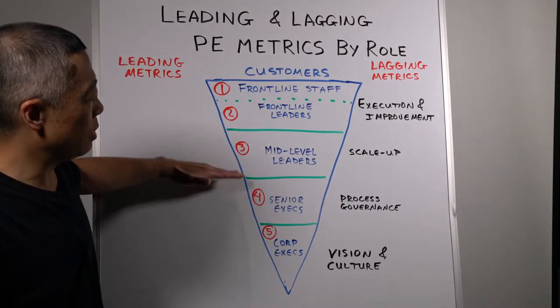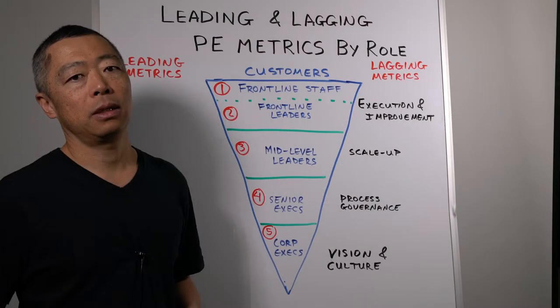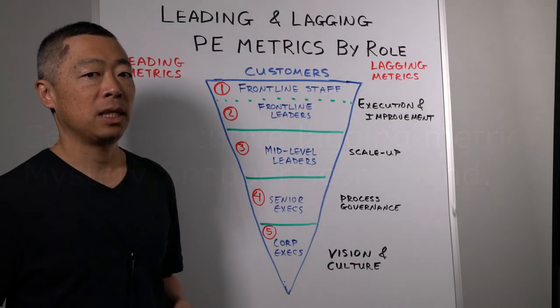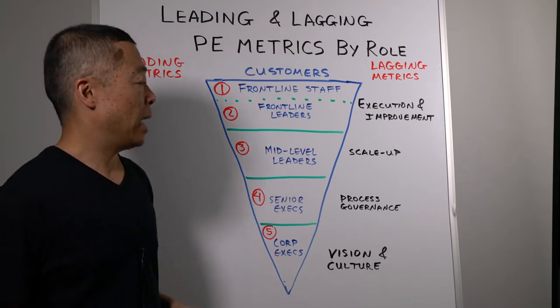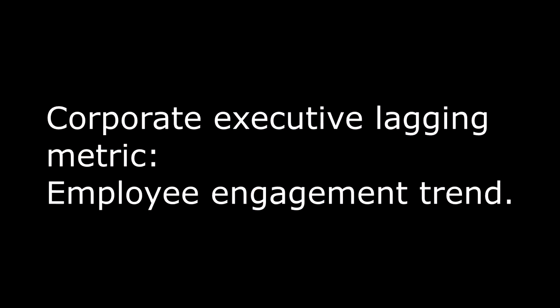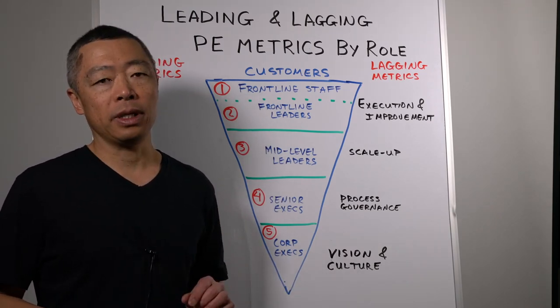As you go from mid-level leaders to senior corporate executives, these lagging indicators become much more about longer-term trends. A senior executive lagging indicator was the mystery shopper trend — mystery shoppers sent in to anonymously assess the cleanliness, service, and friendliness of staff. Looking at aggregate trends in that data reveals whether they are on the right track. Corporate executives would also look at the employee engagement trend — longer-term, aggregated data from anonymous employee engagement surveys — to assess if the organization is moving in the right direction.